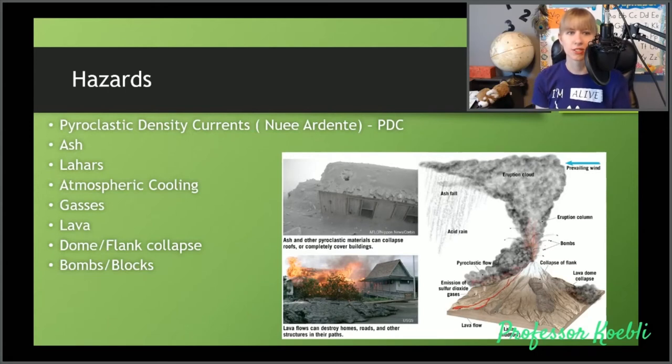Let's talk about some hazards. We have pyroclastic density currents, also known as nuées ardentes, and also known as PDCs. You have ash, lahars, atmospheric cooling, gases, lava, dome and flank collapse, and bombs and blocks. Make sure you write all of these down and study them — this is a question in your study guide. It will probably be a multiple choice question where I say, 'Which of the following is a volcanic hazard? Circle all that apply.'